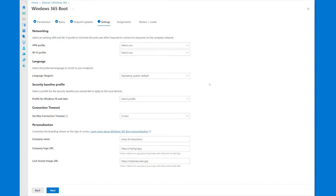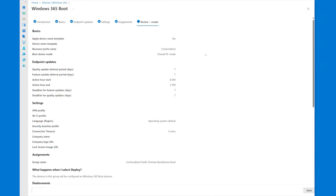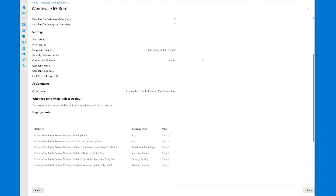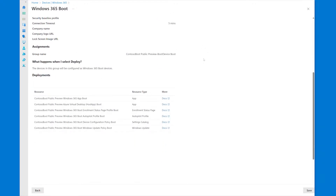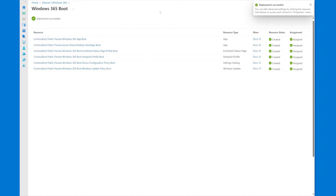In the settings page, we have all the same configurations from GA. At the very bottom, we have a new personalization section that allows you to configure your customized company branding content by setting the company name, company logo, and lock screen image. All the content you set here will be reflected on your physical boot device. In the assignments page, you can create a new group or choose an existing group. The review page shows all the configuration you've selected, including the new boot mode and company branding content, plus all the resources the guided scenario will create. As you click save, all resources will be deployed within a minute or so.